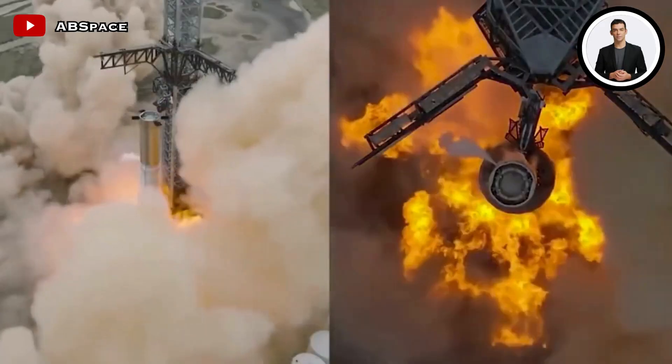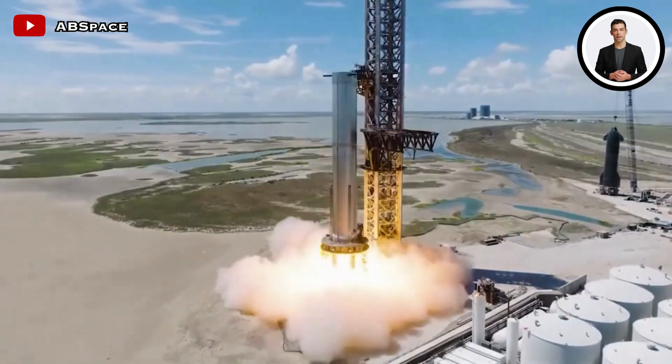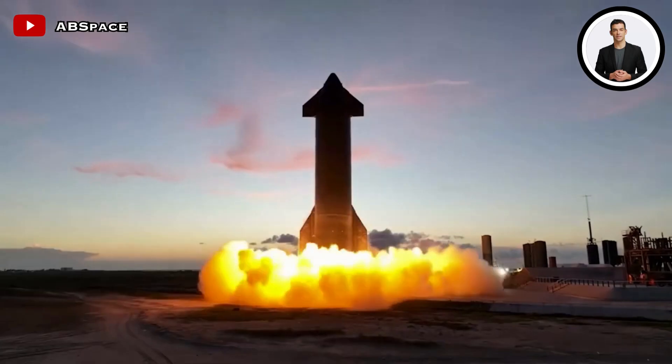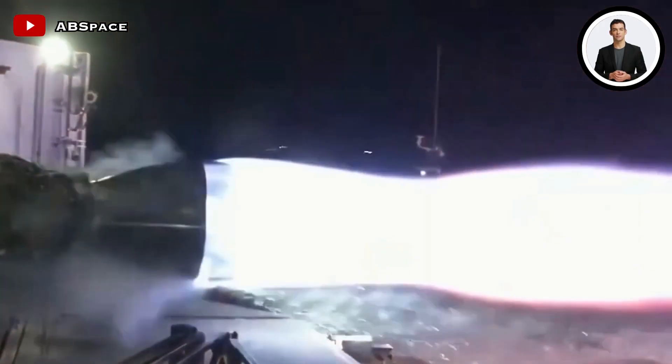SpaceX conducted several tests. The first was the spin prime test, which simulates the startup sequence of the engine without actual ignition. This test allows SpaceX to assess the engine's response and behavior under specific conditions.